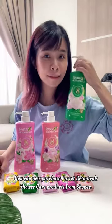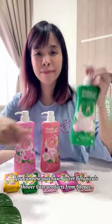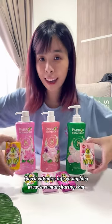You can now purchase Parrot Botanicals shower care products from Shopee. Check out more info on my blog at www.snowmansharing.com.